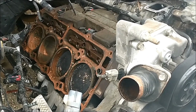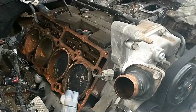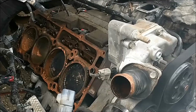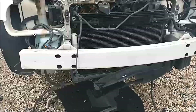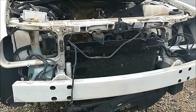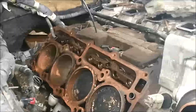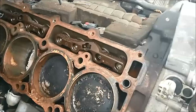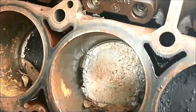Hey guys, so I bring you a junkyard video today — I'm looking for an engine block for that Charger. I happened to stumble across this 2006 Chrysler 300. A lot of you guys know that these early Hemis had a lot of issues with the valve seats dropping, and this is a prime example right here. You look down there at cylinder number six on the passenger side and you can see what happened with the piston.